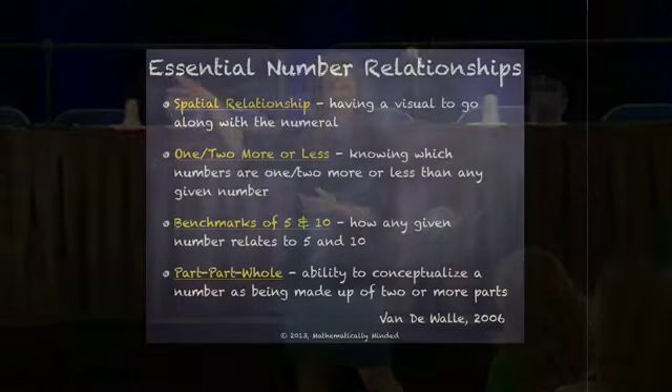So what these kids have that our other students don't are these four things from John Vanderwall's work. The first thing that kids need to have is a spatial relationship — that means a picture of the number. If I told you to close your eyes and picture seven, most of us picture the actual numeral seven. That is not seven — that is a symbol to represent seven. I once heard Marcy Cook talk about how that's like equating: if I said 'picture cat,' most of you actually have a picture of a cat. You don't picture C-A-T. Seven is the symbol that represents seven; it is not seven.